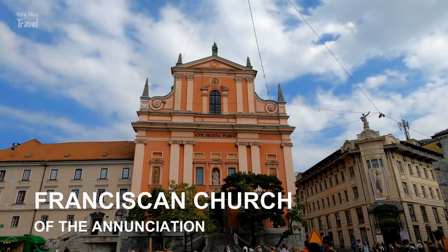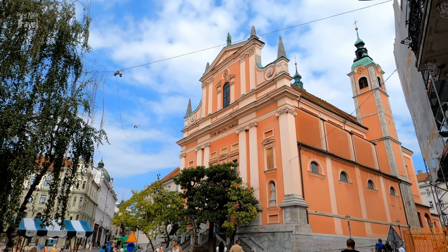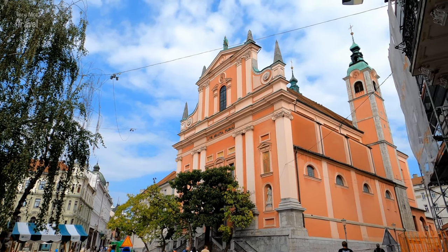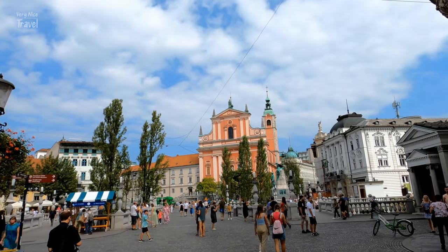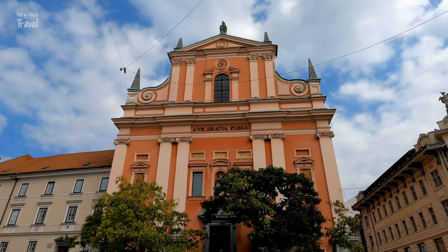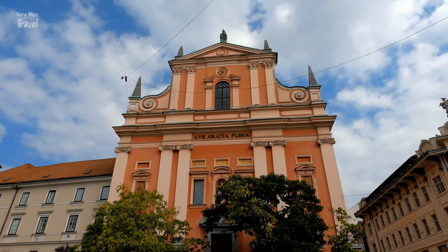The Franciscan Church of the Annunciation is a Franciscan church located on the northern side of Prešeren Square. The church was built in the mid-17th century, though the facade wasn't finished until 1706. The facade features pinnacles, pilasters with Ionic capitals, niches, and a statue of the Virgin and Child on the pediment.